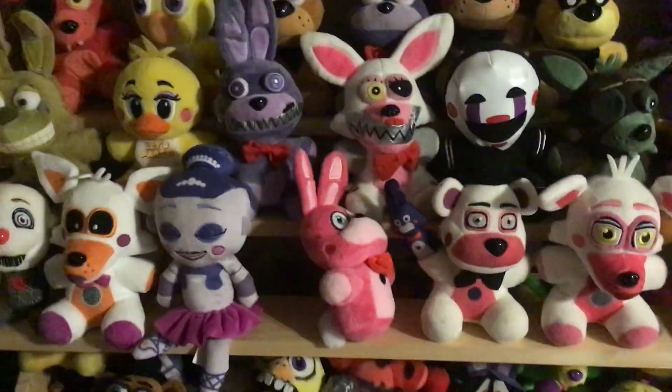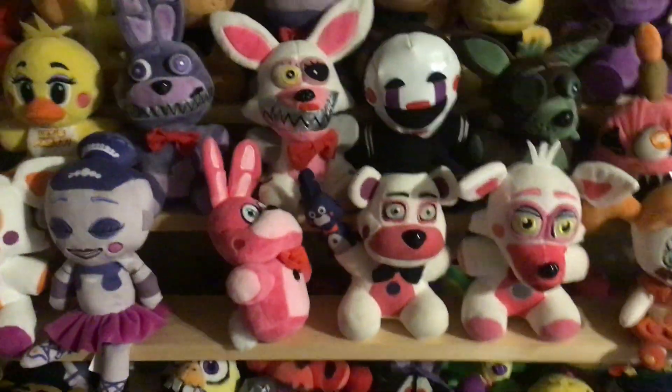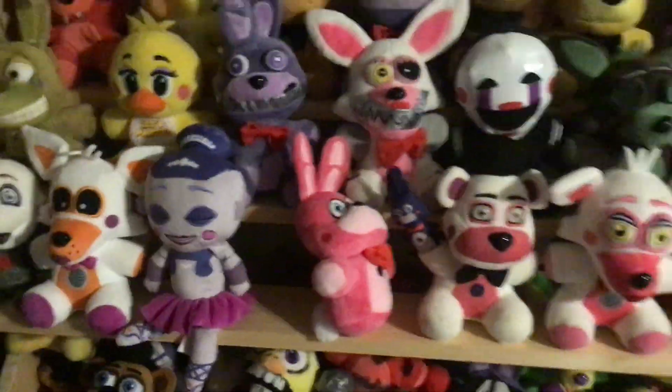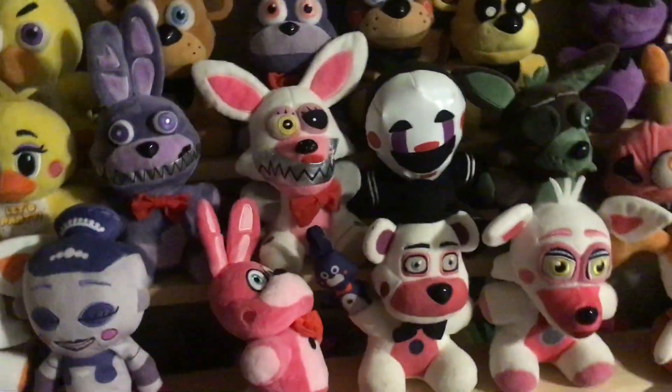Hey guys, welcome back to my YouTube channel. Today we're gonna be doing more of a mixed video where I'll be showing you all my plush, action figure, and pop collection. After this I will be discussing updates on how the future of this channel is going to be.